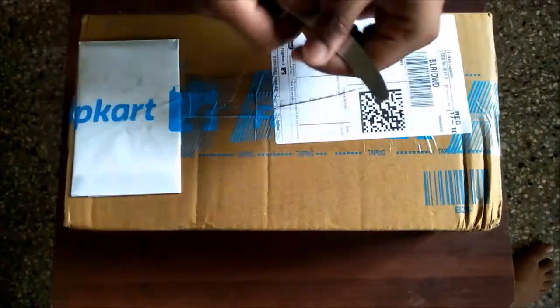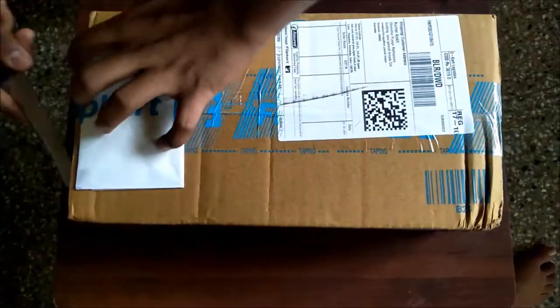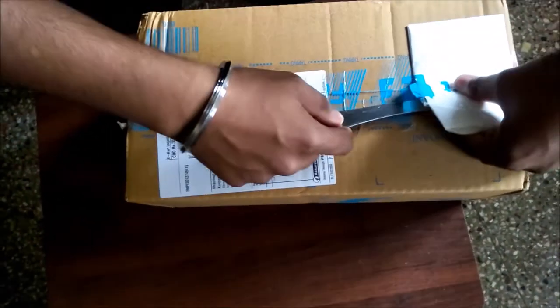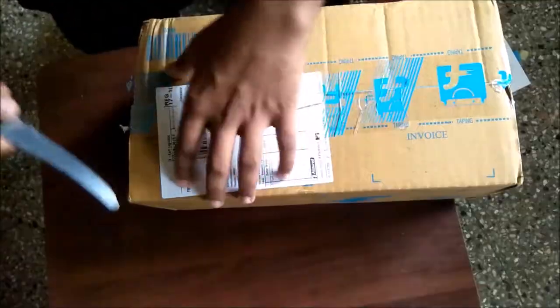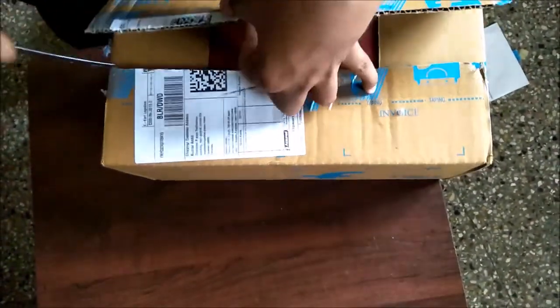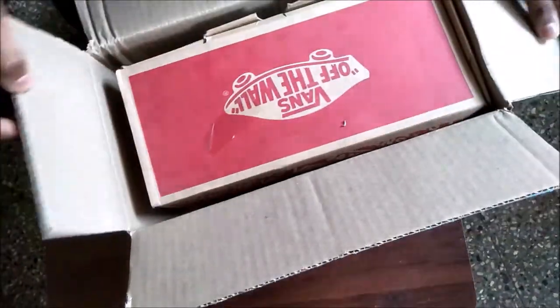This is the knife — let me open it. I'm doing this the formal way; otherwise I'd cut it open like an animal. Here it is — Vans Off The Wall. Really excited.